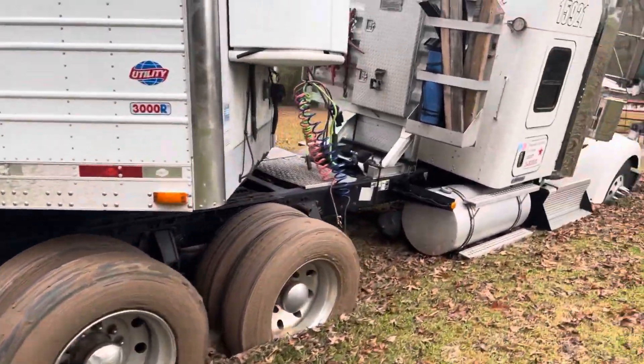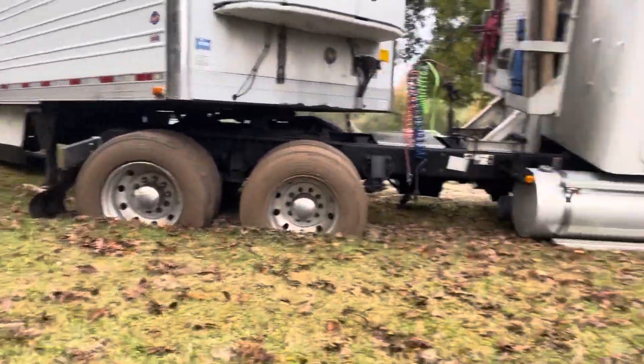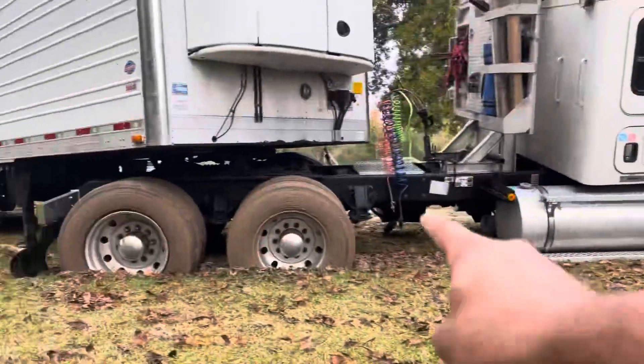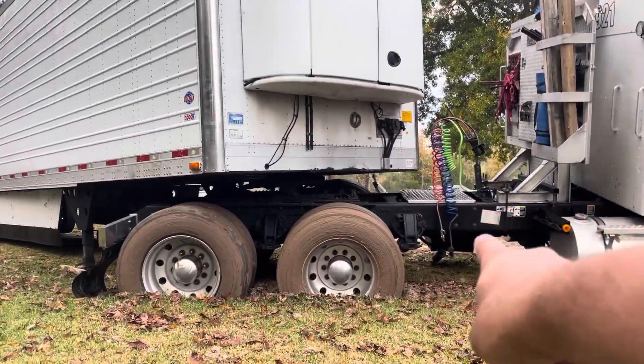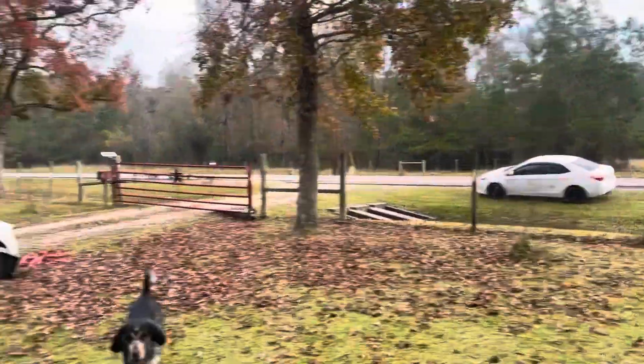It's just been getting worse and worse. I tried to disconnect the trailer and pull it out with my pickup truck — wasn't happening, it's just buried too deep. So I'm probably going to connect the trailer air lines back up, because I need to pull this thing all out together if I can get a big enough piece of equipment here.